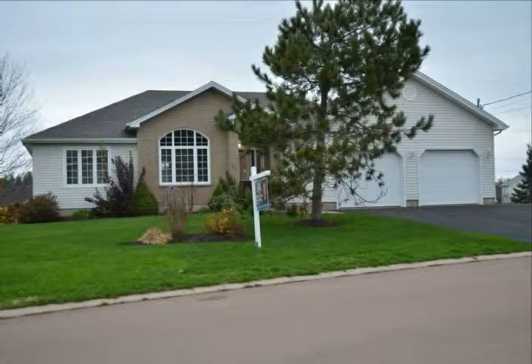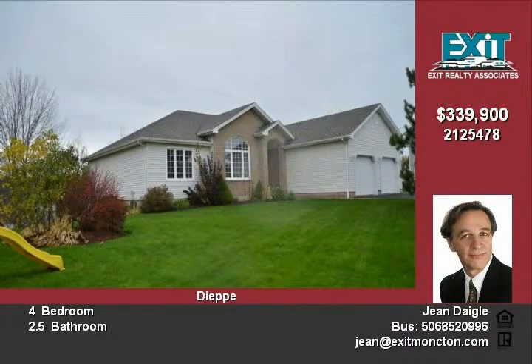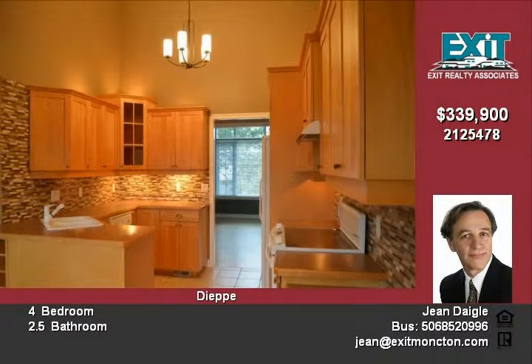Welcome to 42 Anik. This stunning custom bungalow features an open concept design. A large foyer extends into the open living area. The kitchen features natural wood cabinetry with a raised designer glass corner cabinet,